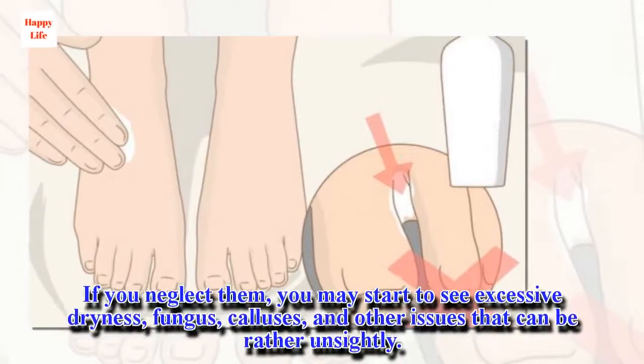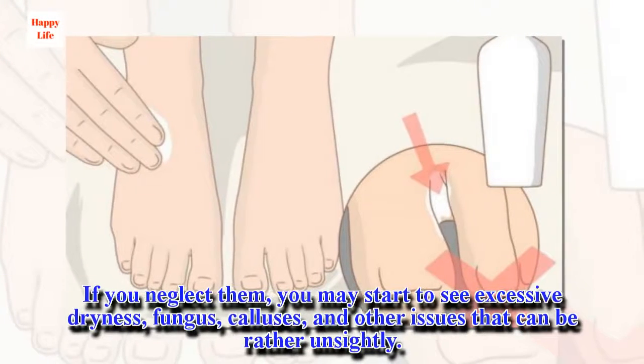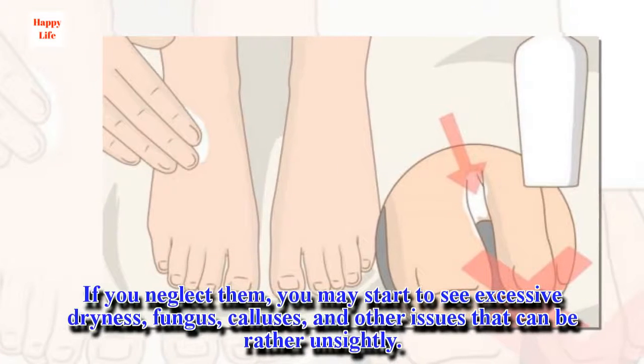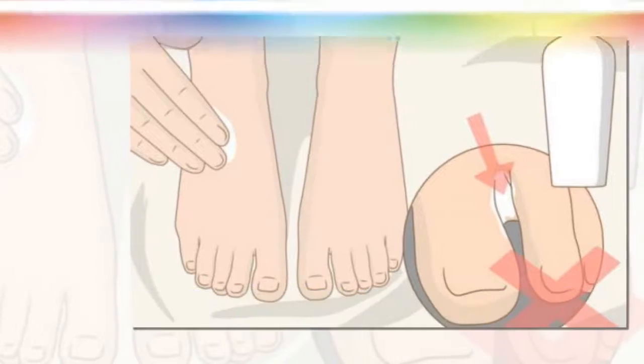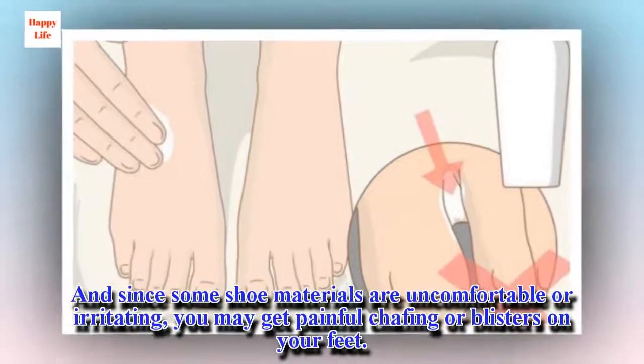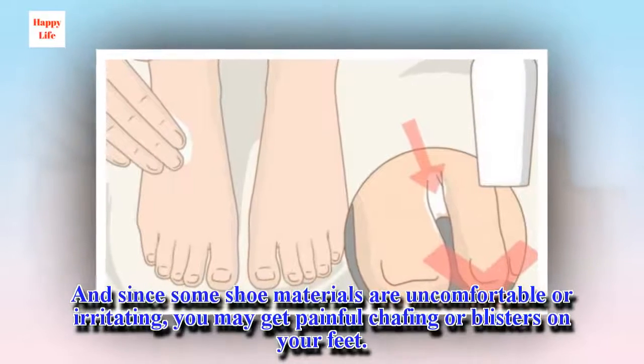If you neglect them, you may start to see excessive dryness, fungus, calluses, and other issues that can be rather unsightly. And since some shoe materials are uncomfortable or irritating, you may get painful chafing or blisters on your feet.